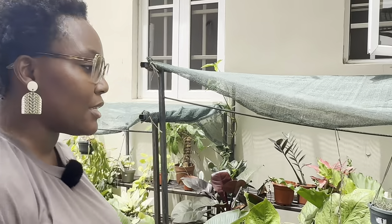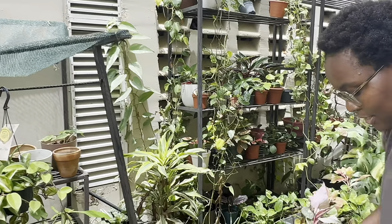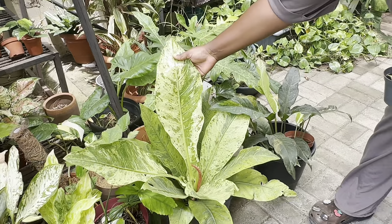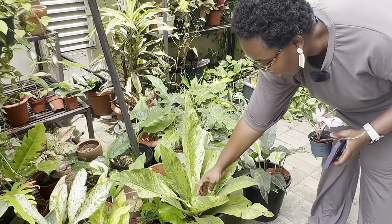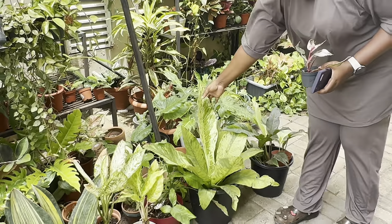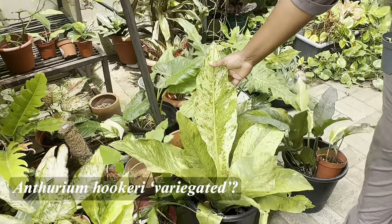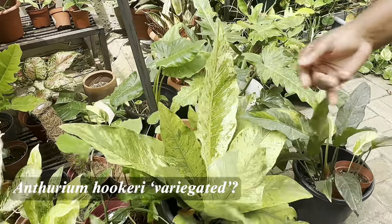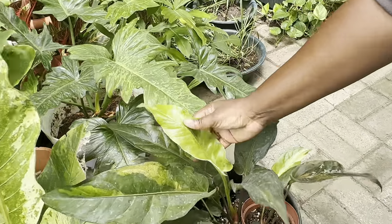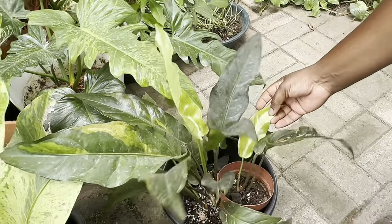When I got this it had smaller leaves but it gave me this massive leaf. I can't figure out what it is — if anyone knows, let me know. When I got it the seller said it was hookah variegated, but I really don't think it is. This is another anthurium I love — I don't know the name either. It comes out whitish and then evens out pinkish. It's really pretty.